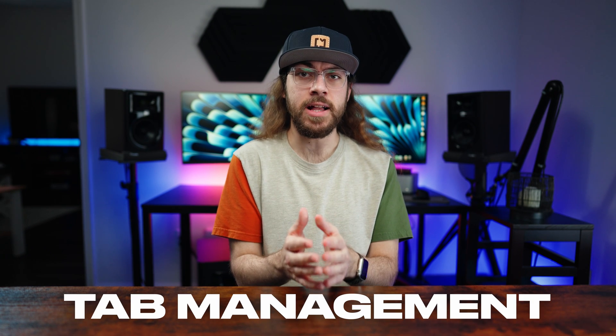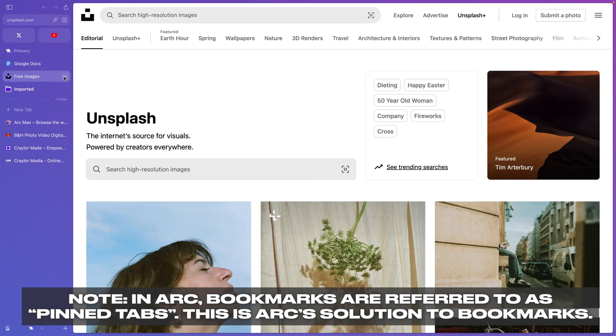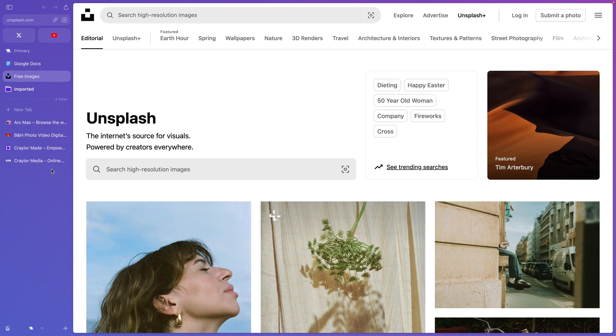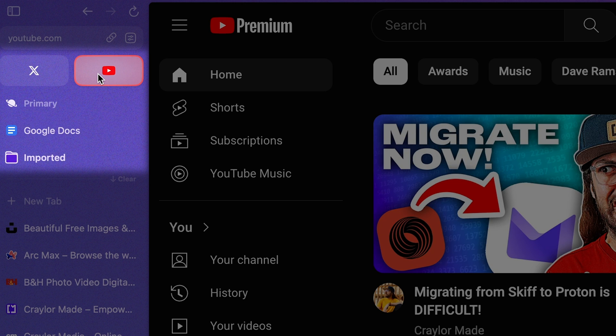Arc has a unique take on tab management. Your bookmarks are displayed as permanent tabs — instead of clicking a bookmark and having it open a tab, the bookmark is the tab. This applies to both bookmarks in folders and these pins you can add.